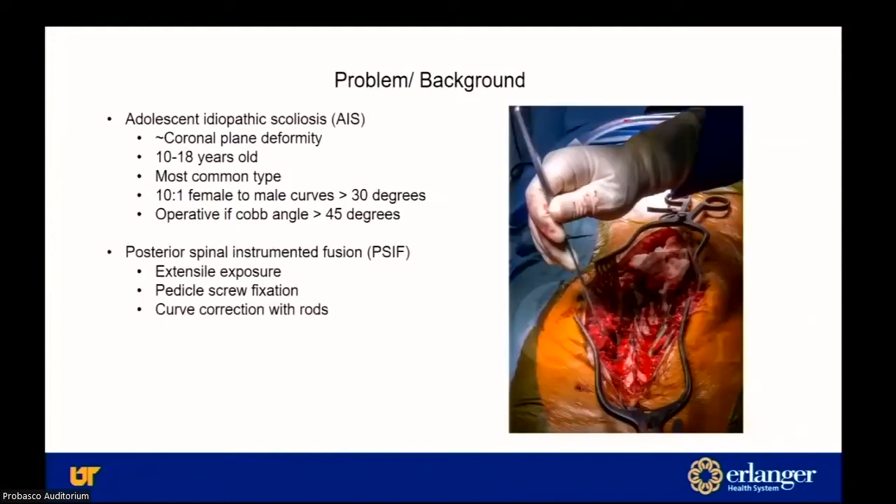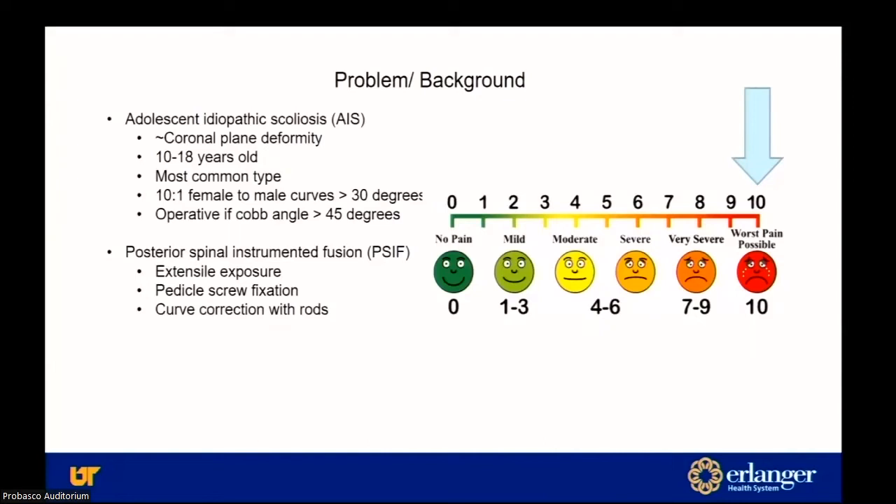The operation is a posterior spinal instrumented fusion — an extensile exposure where we place pedicle screws within bone and then do a large curve correction with the rods. Ultimately, all of this leads together to produce a lot of pain.